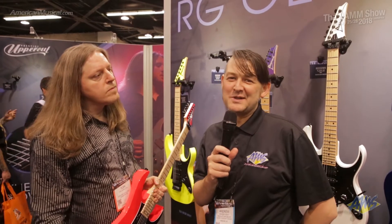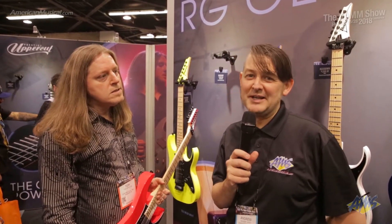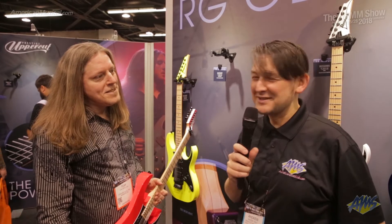Hey guys, what's up? Andrew from American Musical Supply here at Winter NAMM 2018, day two. We're in the Ibanez booth. I'm here with Tom from Ibanez and he has some really cool instruments to show us if you like loud colors like I do.